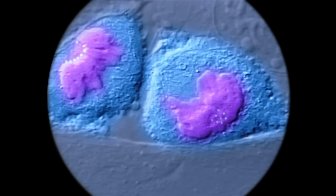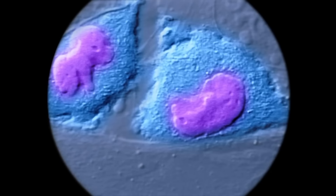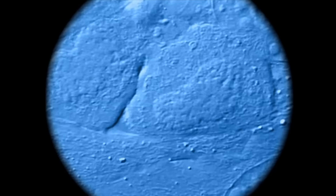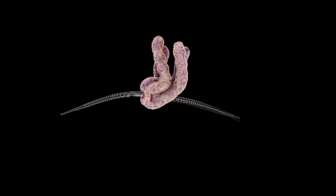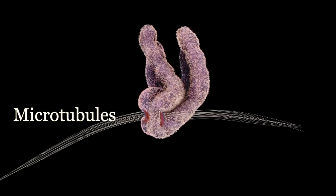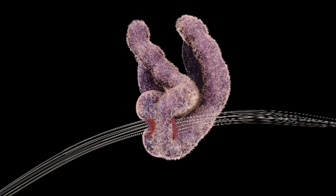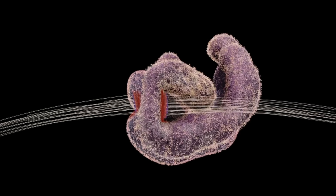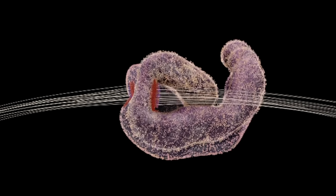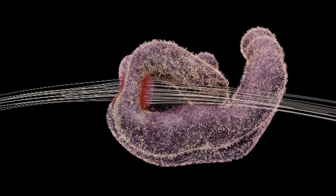Now simple as this looks, the process is incredibly complicated and requires even more fascinating molecular machines to accomplish it. One chromosome consists of two sausage-shaped chromatids containing the identical copies of DNA made earlier. Each chromatid is attached to microtubule fibers, which guide and help align them in the correct position. The microtubules are connected to the chromatid at the kinetochore, here colored red. The kinetochore consists of hundreds of different proteins working together to achieve multiple objectives — it's one of the most sophisticated molecular mechanisms inside your body.